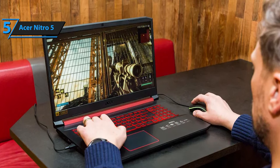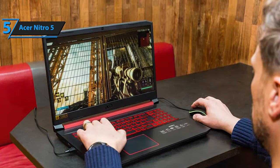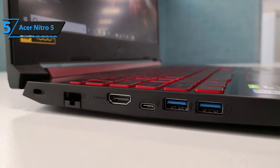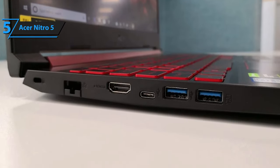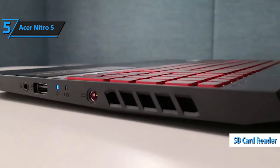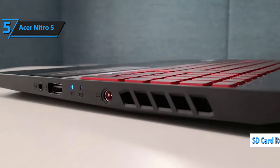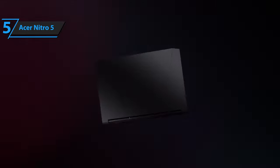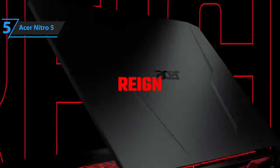The keyboard is comfortable and reliable, perfect for gaming or typing. Connectivity options are generous too, including one USB Type-C, one USB 3.0, two USB 2.0, HDMI, SD card reader, Ethernet, RJ45 port, 3.5mm headphone jack, and Kensington lock slot ports, giving plenty of options to connect whatever peripherals or devices you may need.